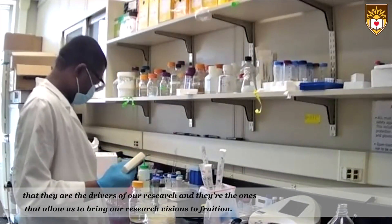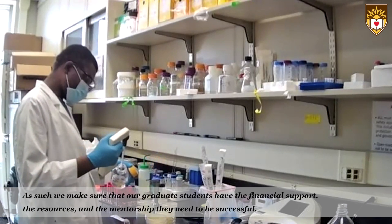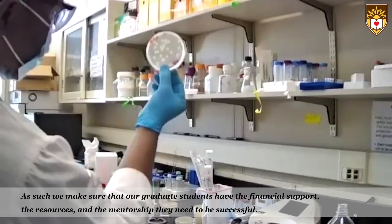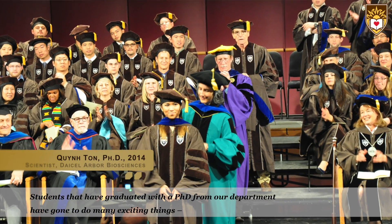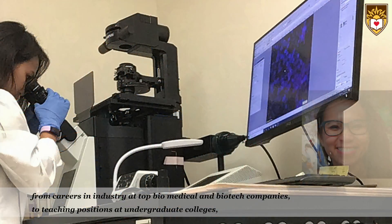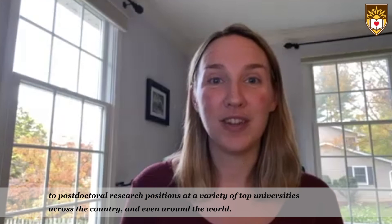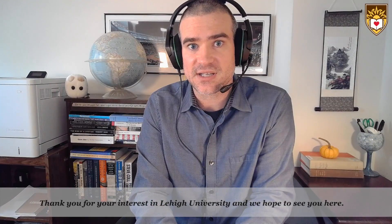At Lehigh, in our department, we really see graduate students as the backbone — they are the drivers of our research and the ones that allow us to bring our research visions to fruition. As such, we make sure our graduate students have the financial support, the resources, and the mentorship they need to be successful. Students who have graduated with a PhD from our department have gone on to careers in industry at top biomedical and biotech companies, teaching positions at undergraduate colleges, and postdoctoral research positions at top universities across the country and around the world. Thank you for your interest in Lehigh University and we hope to see you here.